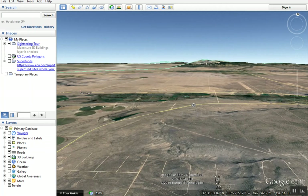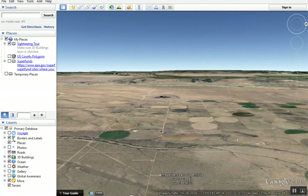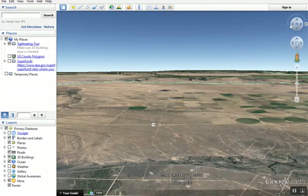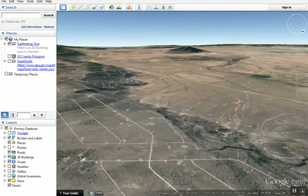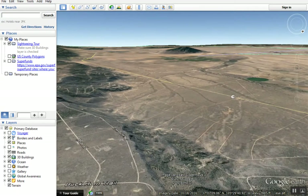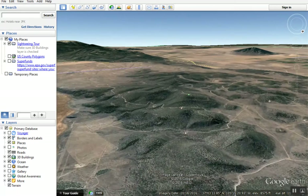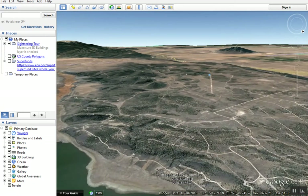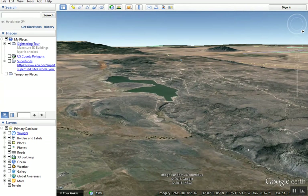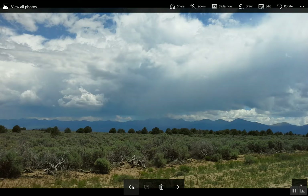To the north, you can see Blanca Peak — 14,000 feet, one of the highest peaks in Colorado. There's lots of farming up here. This is why they call it Wild Horse Mesa — this land is quite a bit higher than the rest of the valley, so you sit up on this higher land and can peer off and see a lot of the flat land around you.